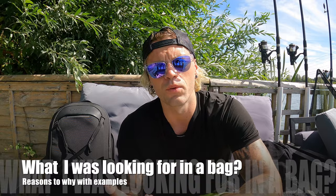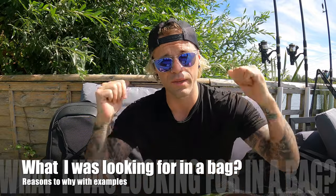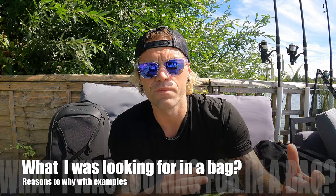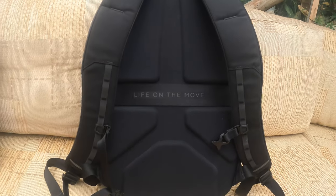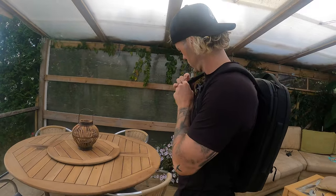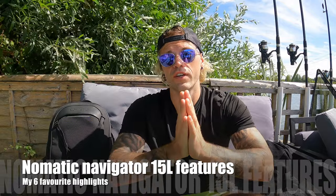I also wanted a bag that would be super comfortable to wear for hours on end — whether on my back or on my front when I have the big 60 litre on my back. I also wanted something sweat resistant. With my previous Vans bag there was no space between my back and the bag, so I'd sweat on it loads. With this one, there are mesh panels that allow air to get through, so you're not sweating on the backpack and your back gets airflow — which is a massive highlight in my opinion.